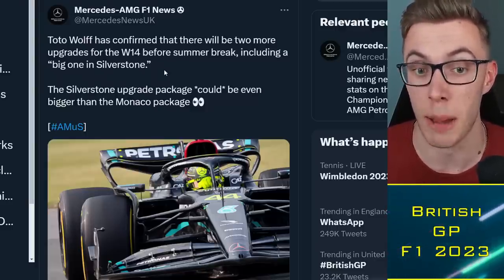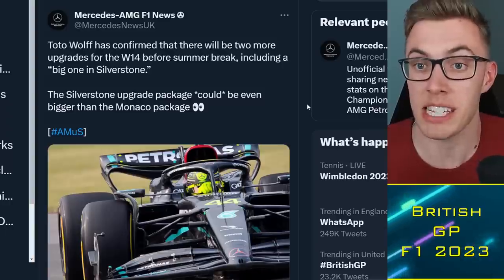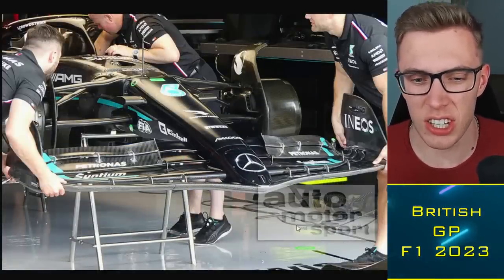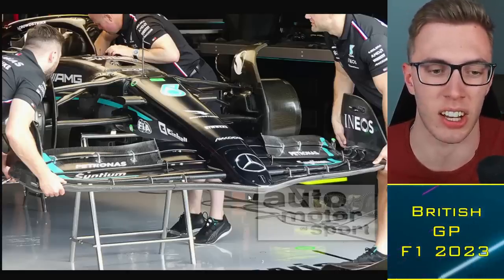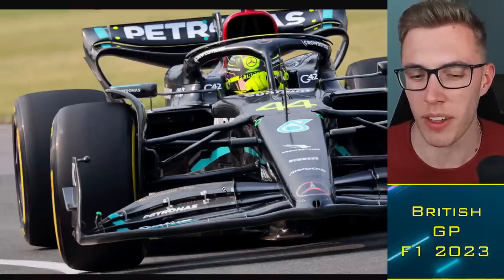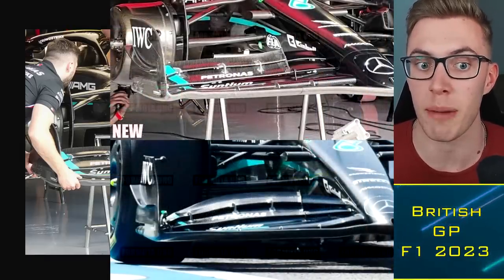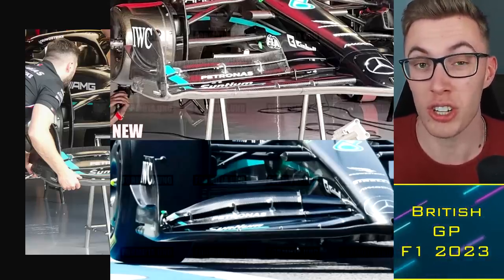If Mercedes has discovered something significant here, their front wing team is probably the most innovative in the entire paddock — known for tricks around the end plate discussed before the season began. The new front wing has been spotted looking somewhat different, with changed flap configurations, though angles make full comparison difficult. Even minor changes at the front wing could have major impacts on performance because it's such a critical element — a well-executed upgrade could genuinely give them a couple of tenths of a second.